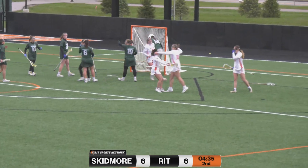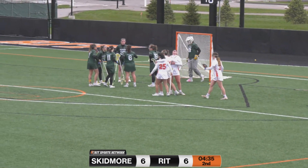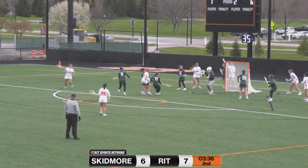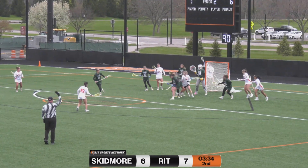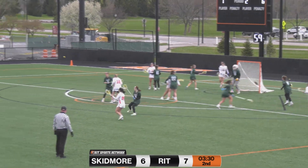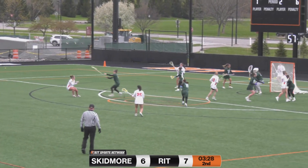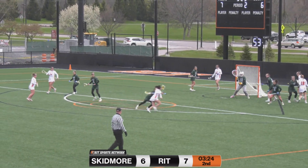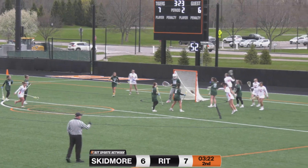Just coming on, getting her first touch of the game, was Bella Boardman. Nickter gets it now and she'll roll in — her shot, save. Ground ball is there for the taking and it's going to be De Palma, giving the Tigers a new shot clock to work with. De Palma wiggles and shoots and scores.